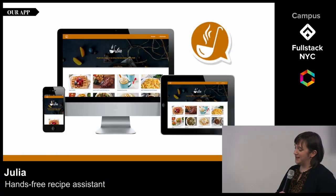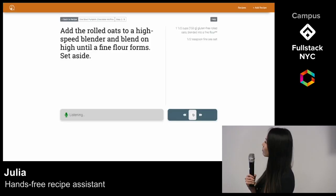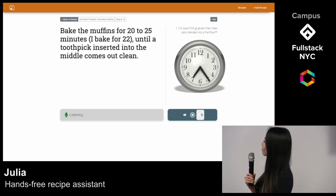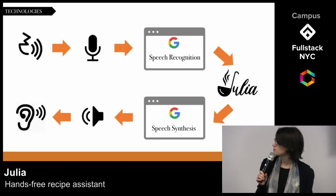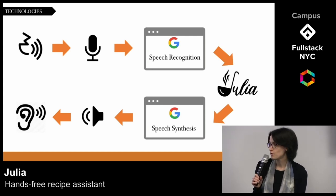Julia is a recipe voice assistant which helps guide you through your favorite recipes using only your voice. Hey Julia, next! Add the rolled oats to a high speed blender and blend on high until a fine flour forms. For the speech recognition, we chose Anyang. It allows us to use the trigger word, Hey Julia!